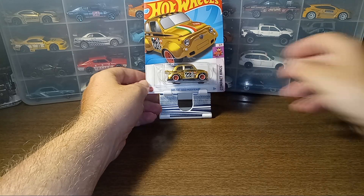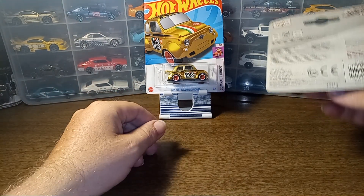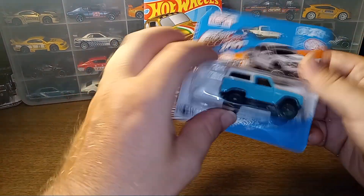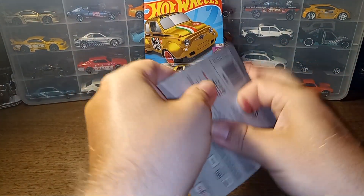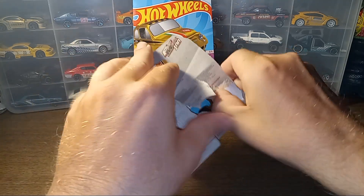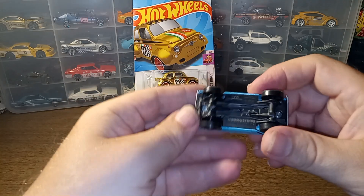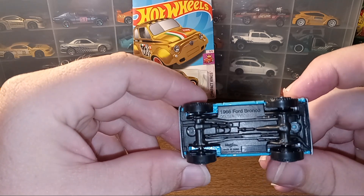Then I did grab one more thing — I went to my Dollar General near me, hoping for a restock. Hot Wheels still looking pretty empty, same with the Matchbox, but they did put out some more of these Maisto Fresh Metals. I thought this one looked pretty cool — a little Ford Bronco. I'm just going to go ahead and pop this open. Yes, this is a 1966 Ford Bronco — thought this was pretty cool.